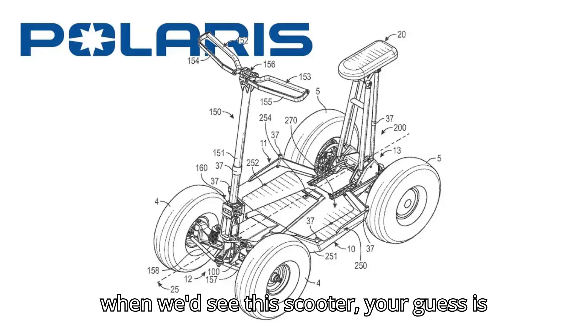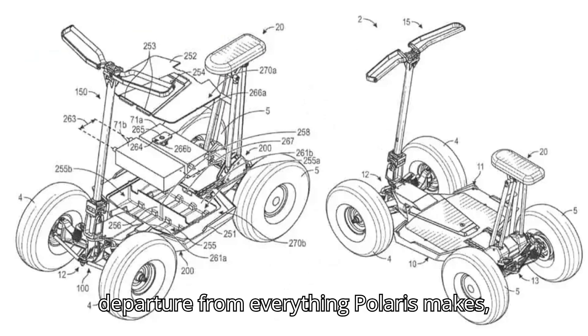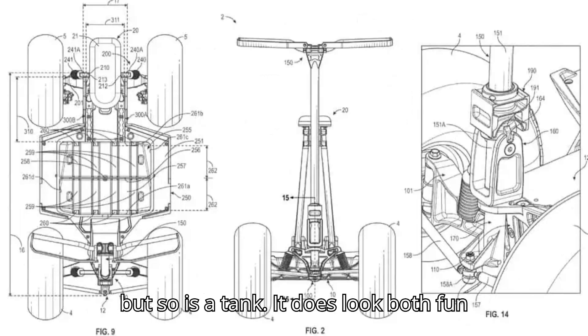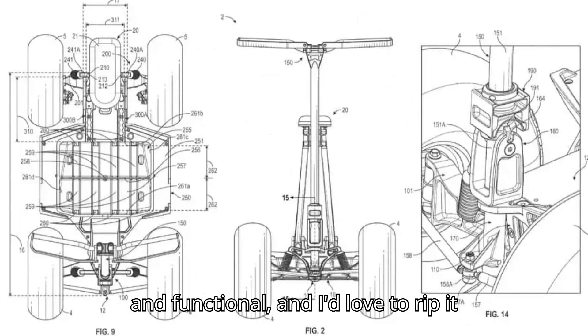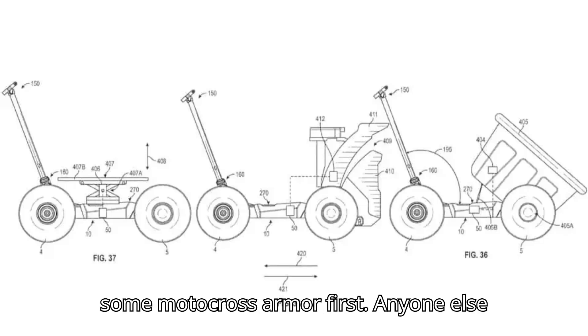As for when we'd see this scooter, your guess is as good as mine. It's a pretty radical departure from everything Polaris makes, but so is a tank. It does look both fun and functional, and I'd love to rip it around the dirt — though I'd like to grab some motocross armor first.